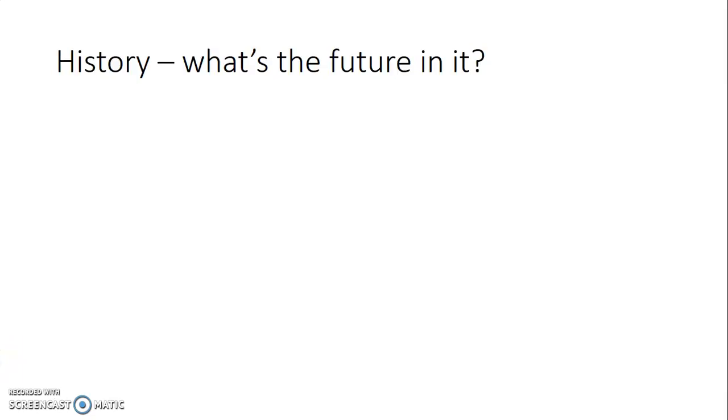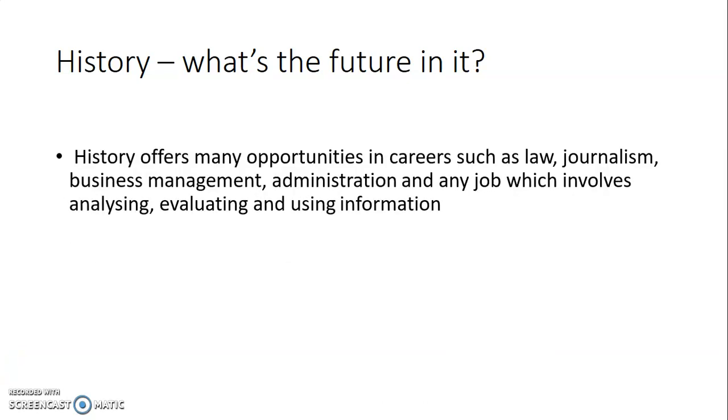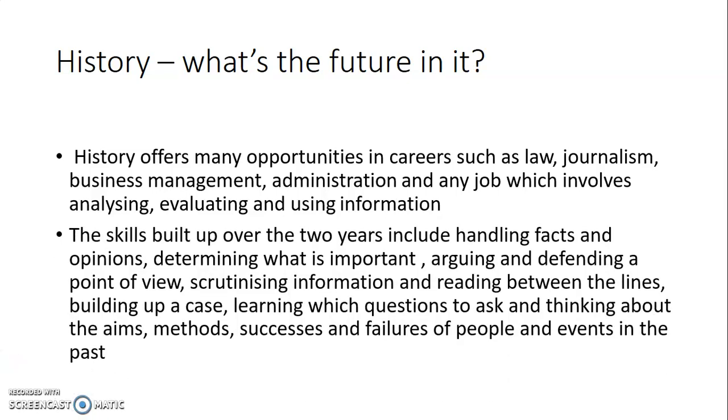So what's the future in history? History offers many opportunities in careers such as law, journalism, business management, and administration — any job involving analysing, evaluating, and using information. The skills built up over the two years include handling facts and opinions, determining what's important, arguing and defending a point of view, scrutinising information and reading between the lines, building up a case, learning which questions to ask, and thinking about the aims, methods, successes, and failures of people and events in the past. We're a very much information-driven society now, and history gives you those skill sets to use in the future.